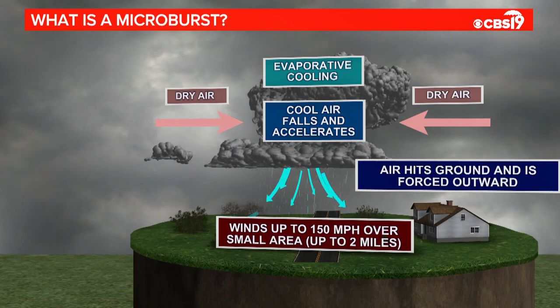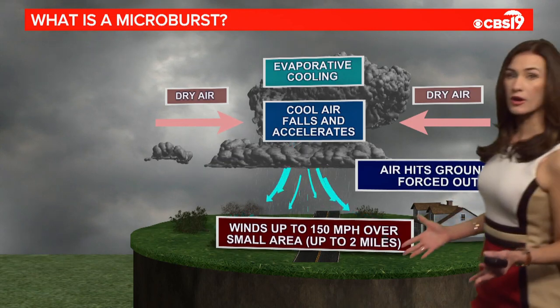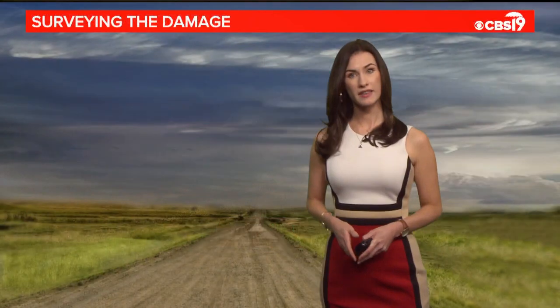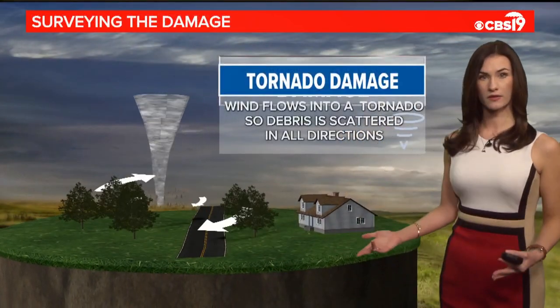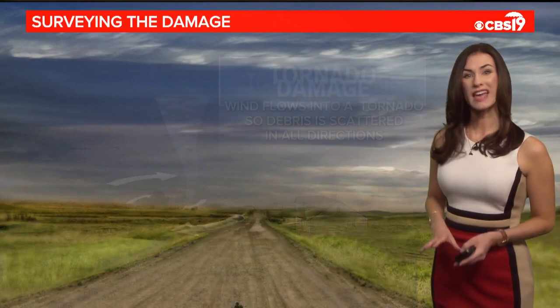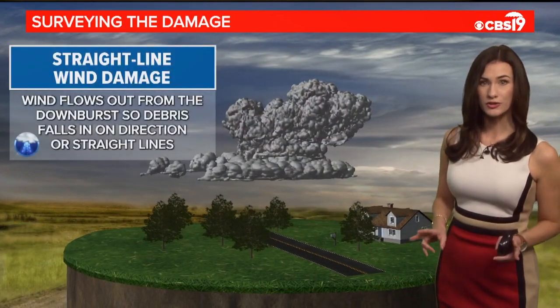Winds in a microburst can reach up to 100 miles per hour, which is equivalent to an EF1 tornado. But when surveying the damage, tornadoes leave a swirling pattern of debris scattered in all directions, while with microbursts, everything is blown down in one direction.